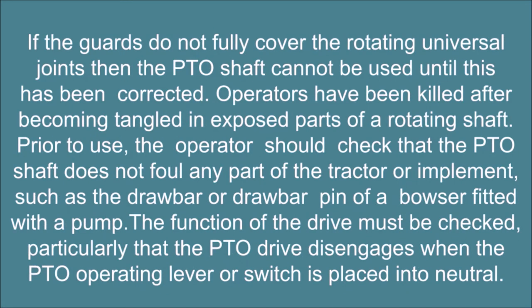If the guards do not fully cover the rotating universal joints, then the PTO shaft cannot be used until this has been corrected. Operators have been killed after becoming tangled in exposed parts of a rotating shaft. Prior to use, the operator should check that the PTO shaft does not foul any part of the tractor or implement, such as the drawbar or drawbar pin of a bowser fitted with a pump.